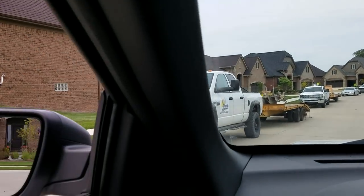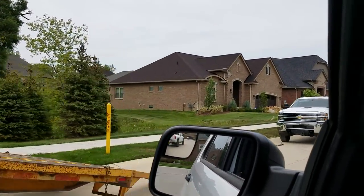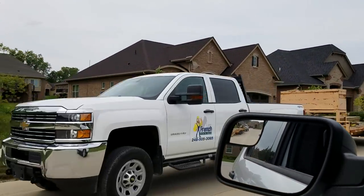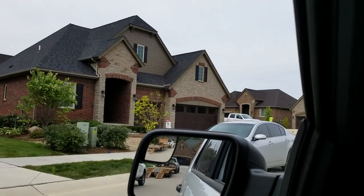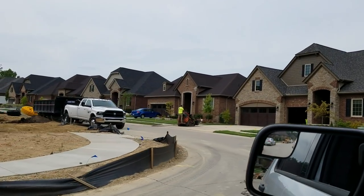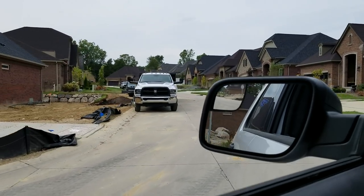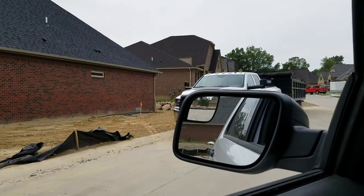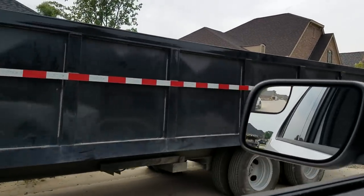What are the mistakes that I see yard drainage contractors making? The number one mistake is they don't put enough stone in their drainage systems. It doesn't matter what they're building — whether it's a dry well or French drain — they're not using enough stone and they're not doing enough excavation.